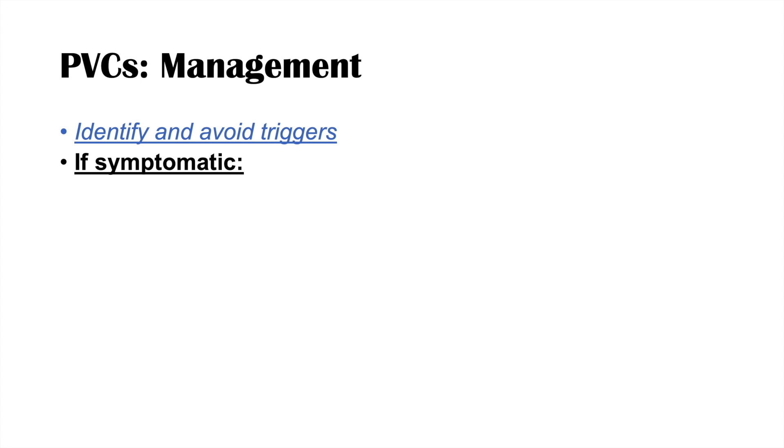Management of PVCs focuses on identifying and avoiding triggers. We want to determine whether the cause is structural or non-structural, and whether any substances or medications can be modified or avoided. PVCs are often asymptomatic and do not need treatment. If they are symptomatic, we can use beta blockers to help reduce the perception of symptoms like palpitations and presyncope — noting that beta blockers can themselves occasionally trigger PVCs.